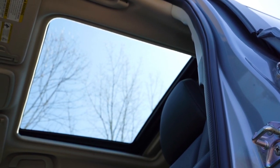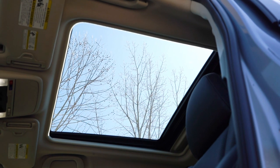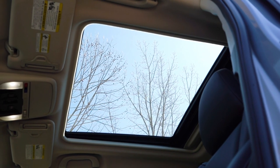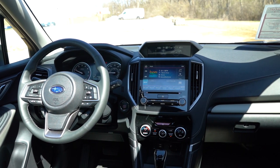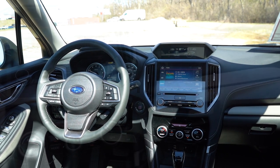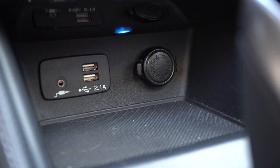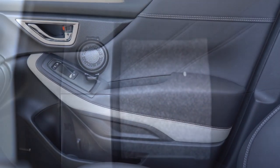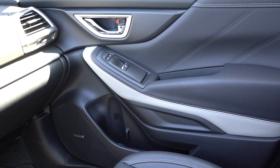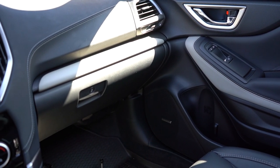Moving to overall interior quality: there's a panoramic moonroof standard on the Premium and up — one piece, fairly large, lets in a ton of light. LED interior lighting comes standard across all trims. There's an overhead sunglass holder on all trims. Automatic climate control comes standard, with dual-zone climate control on the Wilderness and up. Just in front of the shifter is rubberized storage; just behind the shifter is an electromechanical parking brake, cup holders, and a center armrest with a 12-volt power outlet. I like the texturized finishes on the doors and above the glove box.